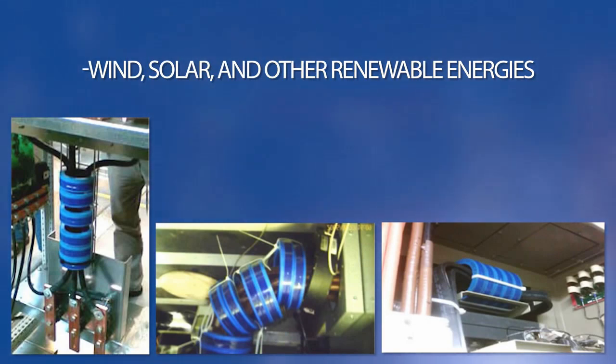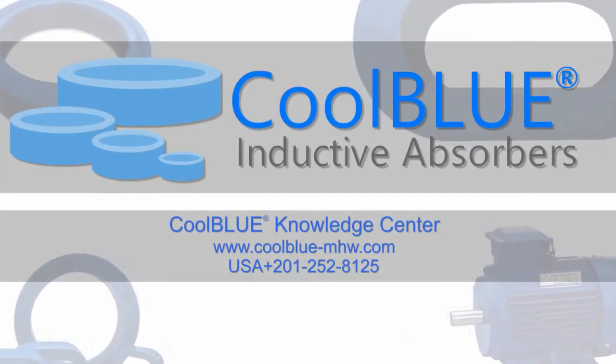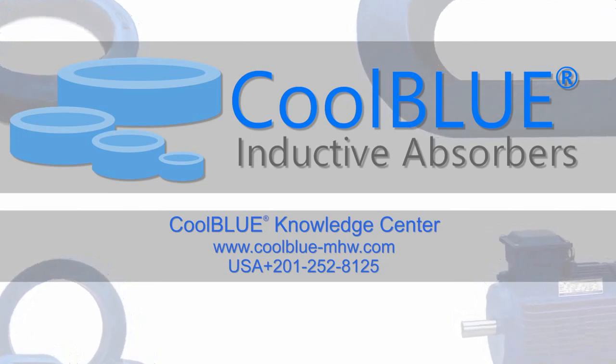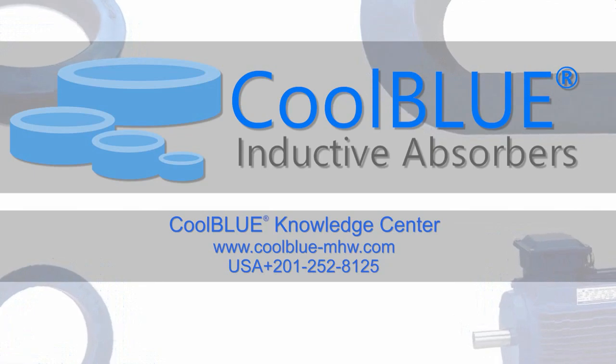No other technology chokes damaging electric motor current like Cool Blue — the most advanced technology for motor protection on the market today. Visit our Cool Blue knowledge center at www.coolblue-mchw.com or call us at 201-252-8125. Cool Blue: a more powerful solution.